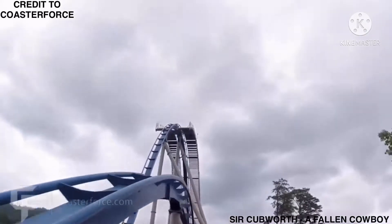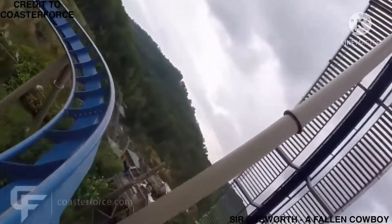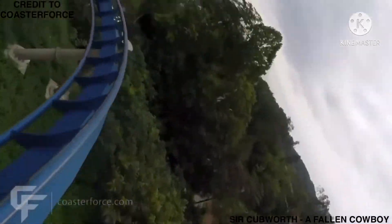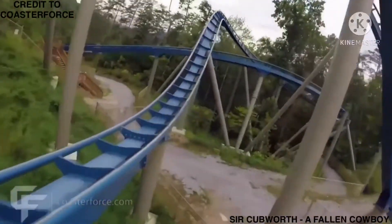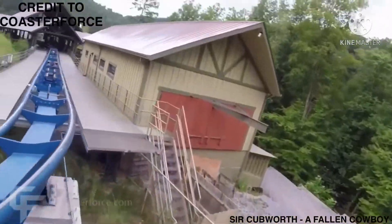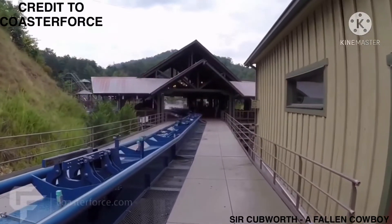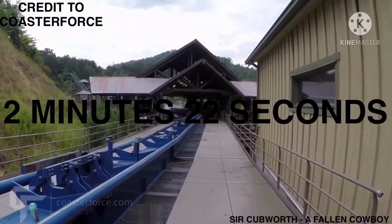Then a camelback hill, which is the common way of achieving airtime on roller coasters. The train then makes a sharp left turn before making a sharp right turn which leads into the brake run. The train then makes a left turn into another set of brakes before entering the station where the next riders board the train. One cycle of the ride lasts about 2 minutes and 22 seconds.